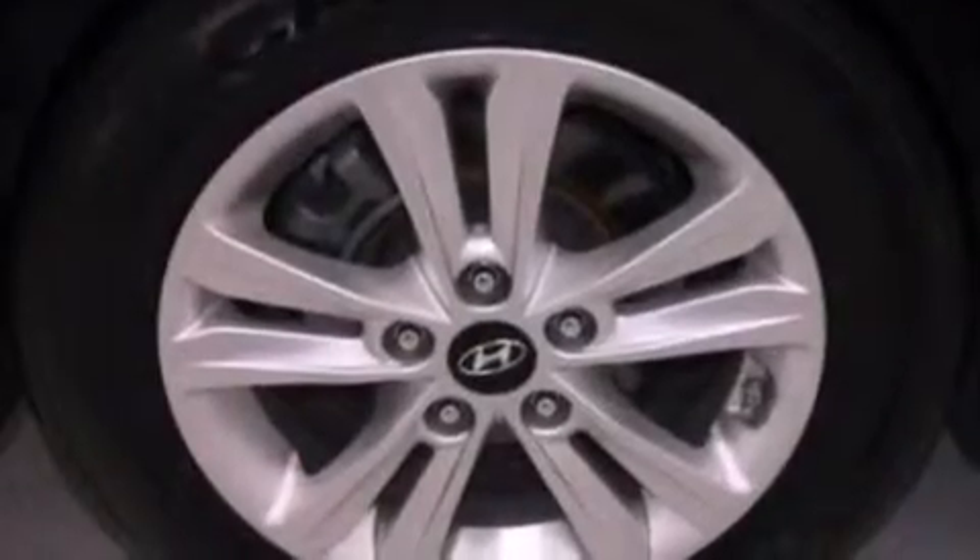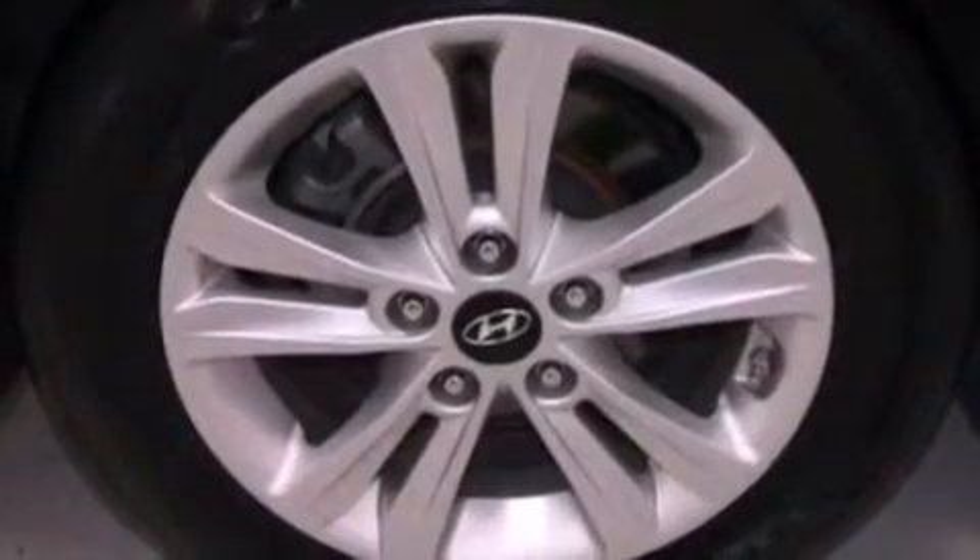Additional features include brake assistance technology, rear curtain airbags, rear seat childproof door locks, and cruise control. This vehicle has less than 42,000 miles.